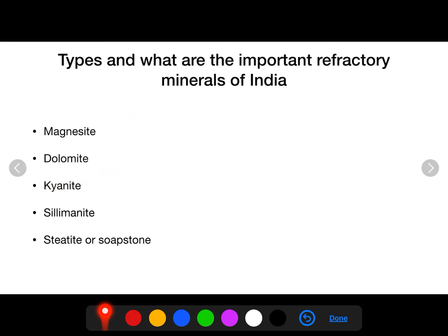The five refractory minerals are: magnesite, dolomite, kyanite, sillimanite, and steatite — also called soapstone or talc.